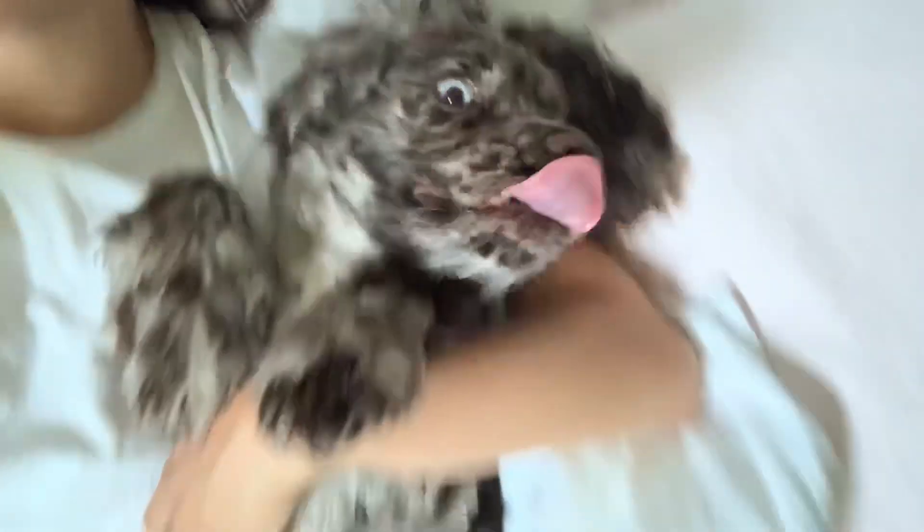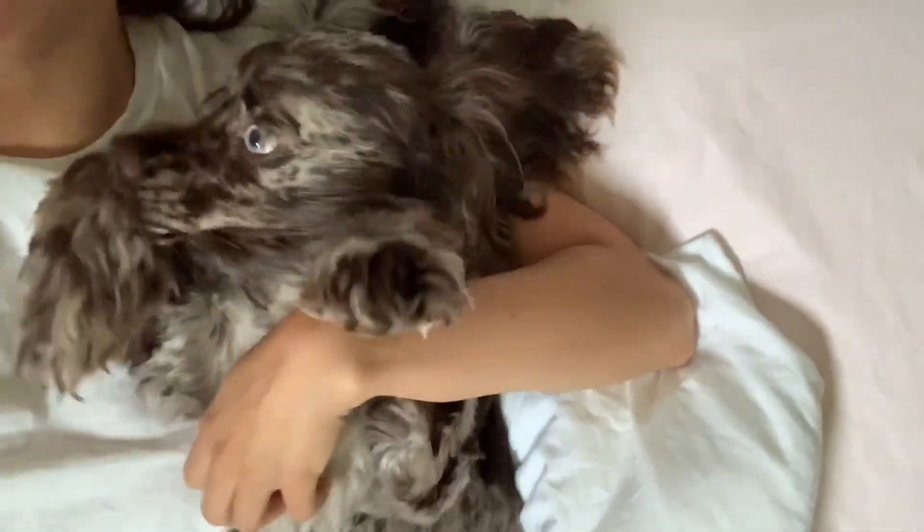Anytime I go to the bathroom, go downstairs, go outside, she's like waiting for me at the door. They get super, super attached, and it's quarantine now so she's extra attached because she literally sees me every day. That's gonna be interesting to see when I go back to work, but I think she'll be fine - she'll have to adapt.